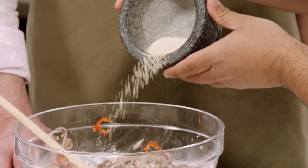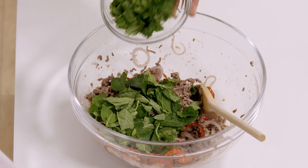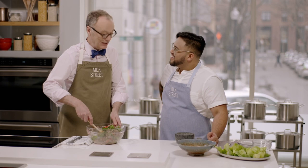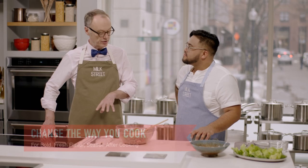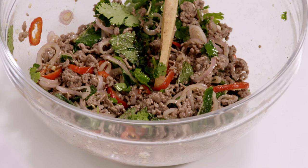We throw in half the toasted rice powder and save the rest for topping. We add one cup of mint and one cup of cilantro for freshness, then toss everything together. We let it sit for about five minutes to let the flavors marry. A key technique here: we cook the meat first, then add the dressing and other ingredients. This keeps the meat more flavorful, doesn't sog it out, and keeps all the flavors clean and fresh.